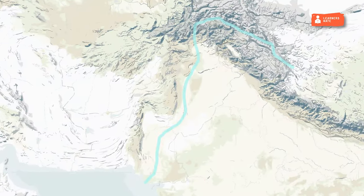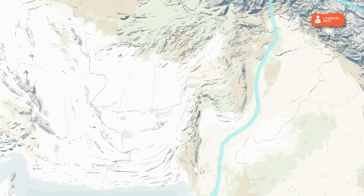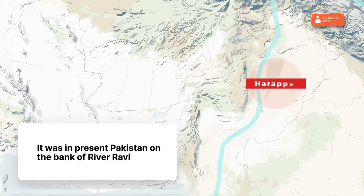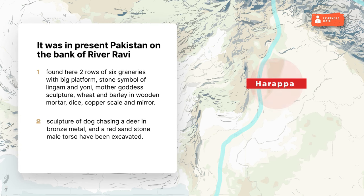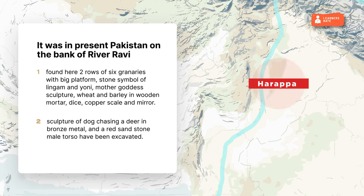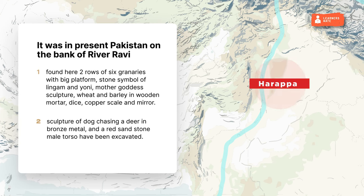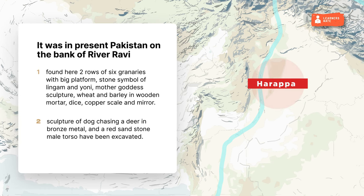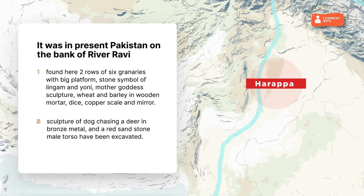Some of the important sites of the Indus Valley Civilization and their archaeological findings: Harappa was in present Pakistan on the bank of river Ravi. Found here were two rows of six granaries with a big platform, stone symbols of Lingam and Yoni, mother goddess sculpture, wheat and barley in wooden mortar, dice, copper scale and mirror, and a sculpture of a dog chasing a deer in bronze metal.